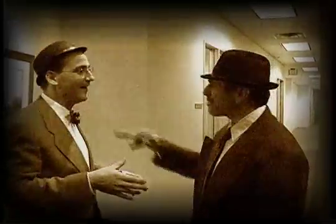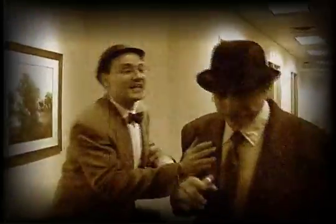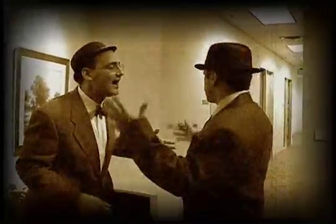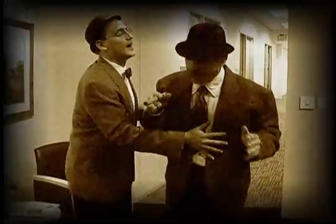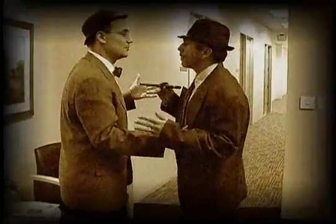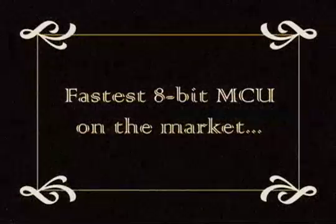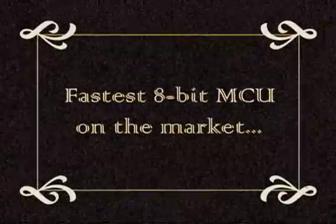100 MIPS — that makes that the fastest MCU on the planet. Yes, it does. Can your MCU do that? Well, no, not really. But we've been doing business with all these guys for a long time. Don, it's time for you to take a look at the 21st Century MCU. Silicon Laboratories offers the fastest 8-bit MCU on the market.